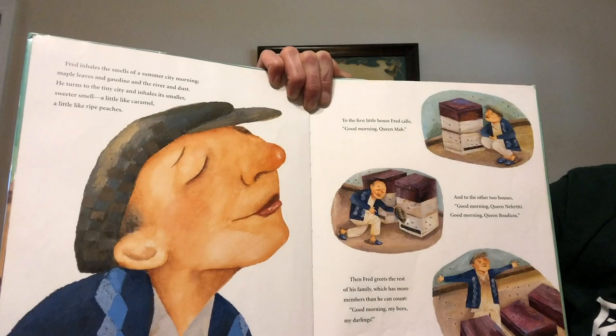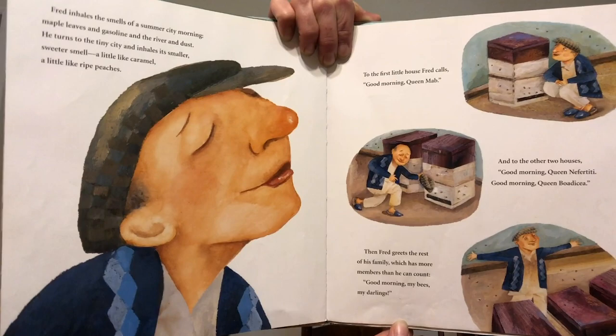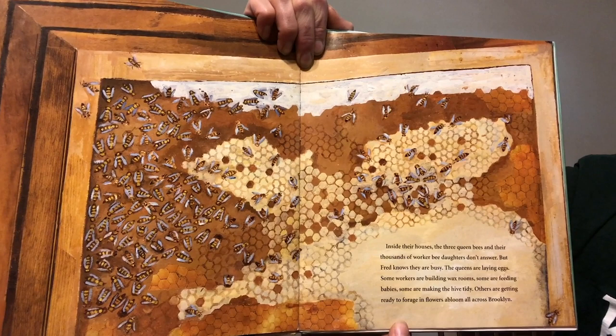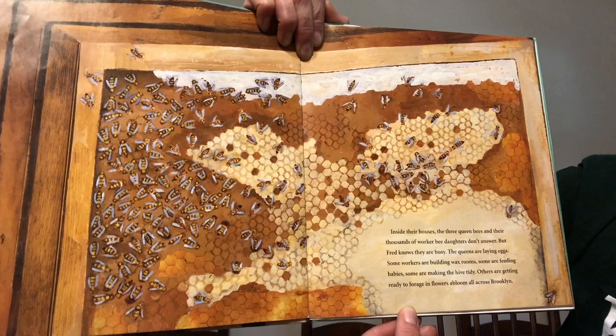Then Fred greets the rest of his family, which has more members than he can count. Good morning my bees, my darlings. Inside their houses the three queen bees and their thousands of worker bees — daughters — don't answer, but Fred knows they are busy. The queens are laying eggs, some workers are building wax rooms, some are feeding babies, some are making the hive tidy, others are getting ready to forage in flowers all across Brooklyn.